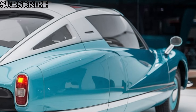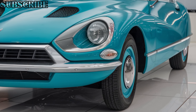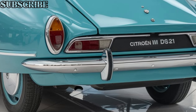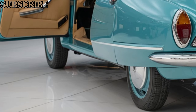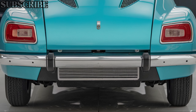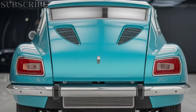As for the price, it's anticipated that the Citroën DZ21 2025 will start at around $80,000. With its combination of historic design and cutting-edge technology, it's shaping up to be a truly unique offering in today's market. Thanks for tuning in to CarTrend — be sure to subscribe for more reviews and hit the like button if you enjoyed this deep dive into the Citroën DZ21 2025.